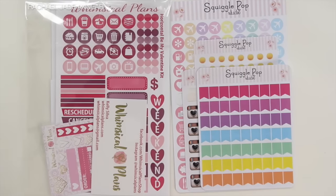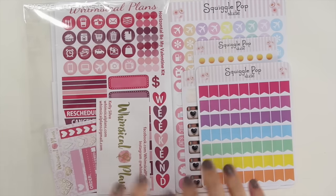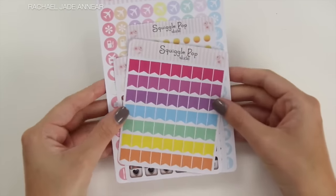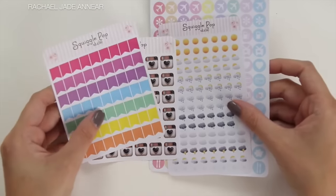Hi guys, it's Rach and I've got another little sticker haul for you for my Erin Condren Horizontal Life Planner. I thought I'd just quickly show you, I got two orders in recently. The first one is from Squiggle Pop Studio, which is another Australian store. I think that's why I kind of stumbled across it. Really inexpensive shipping, which I thought was great.